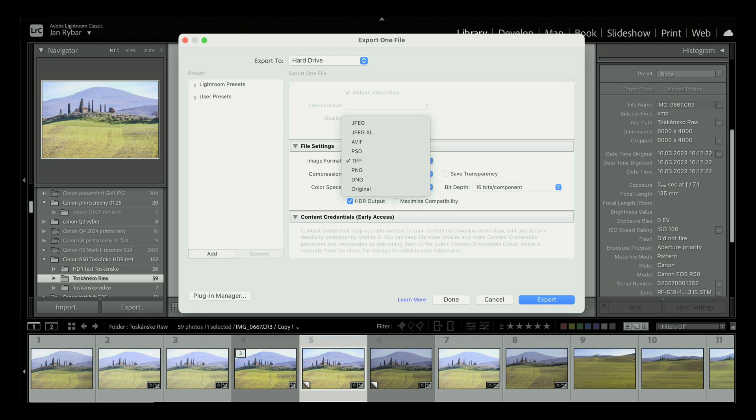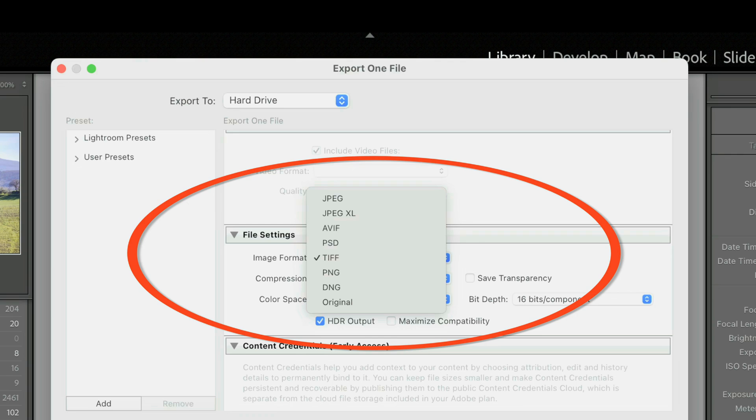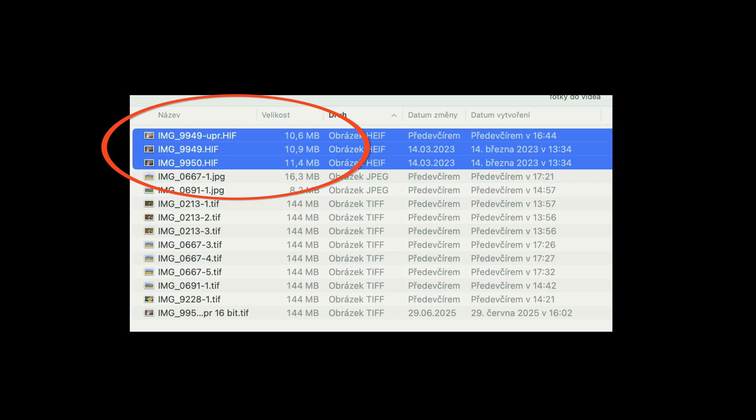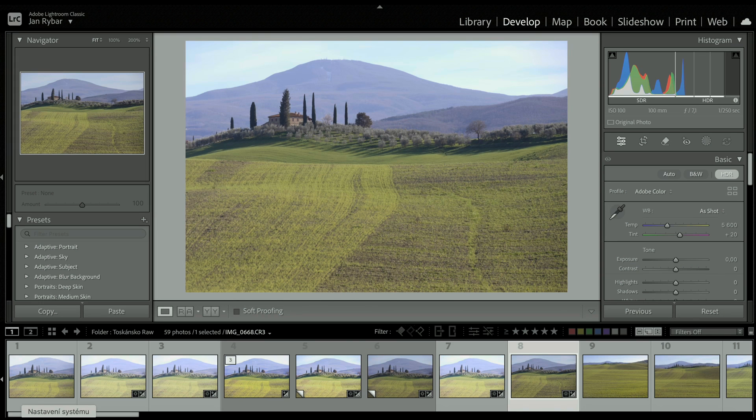In Lightroom you are able to export it. You can't save it as HEIFs, but you can try TIFFs, as I did here, using the 16-bit version. The catch is that once you export this in TIFF, you'll get really big files. But it's still worth doing that.